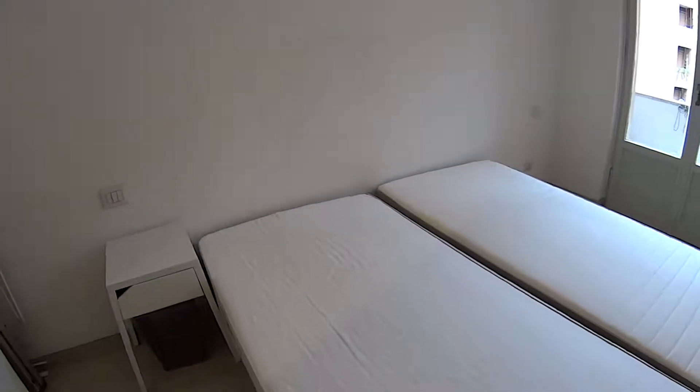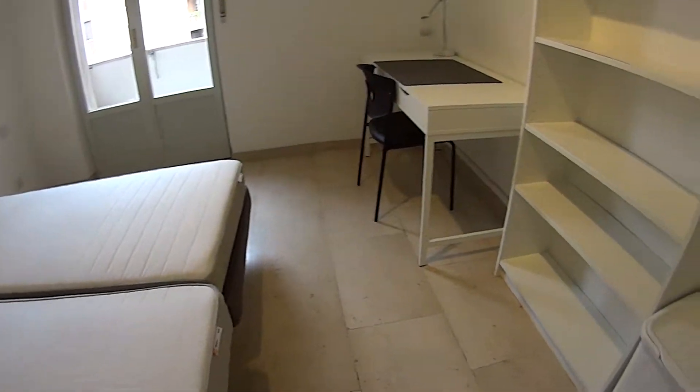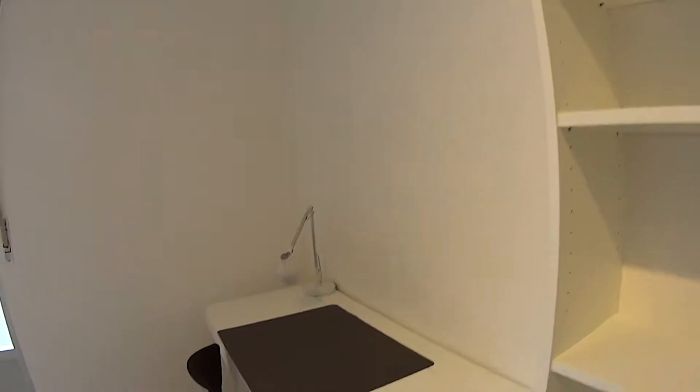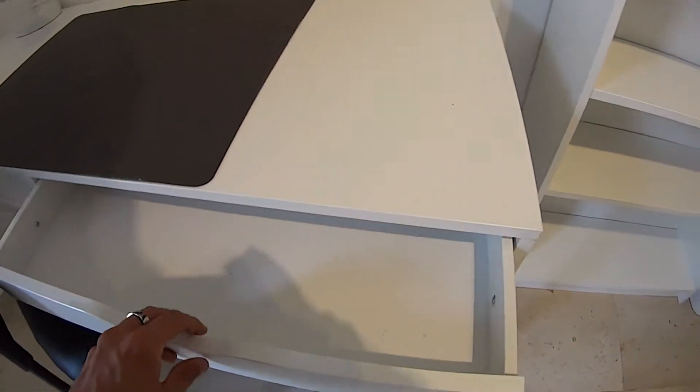We've got the rack again for drying clothes. And we find a double bed — two single ones just put together — with this bedside table. A set of shelvings that you can use as a library. And the large desk is pretty much identical to the previous one, with a drawer.